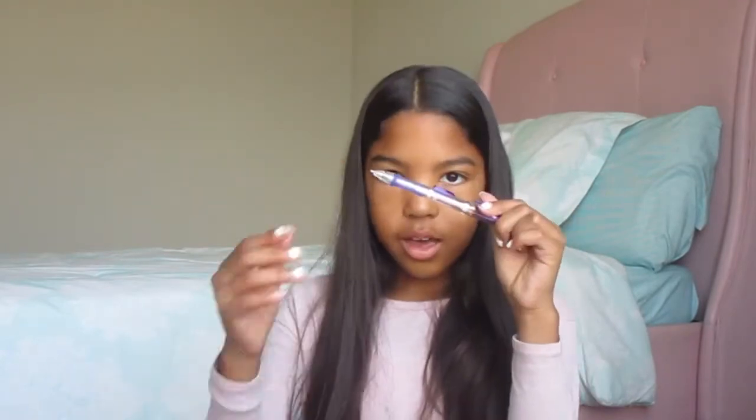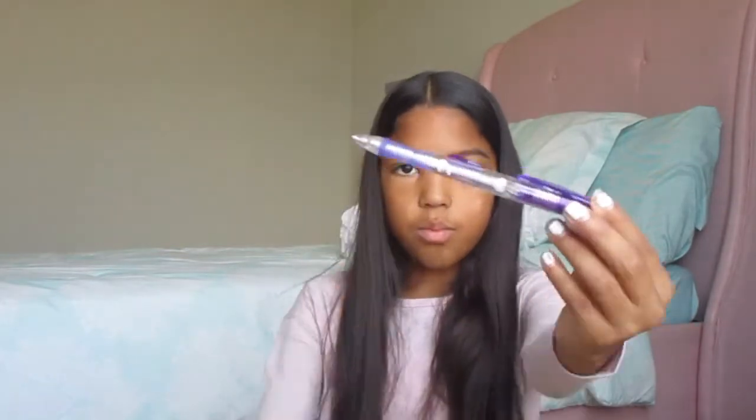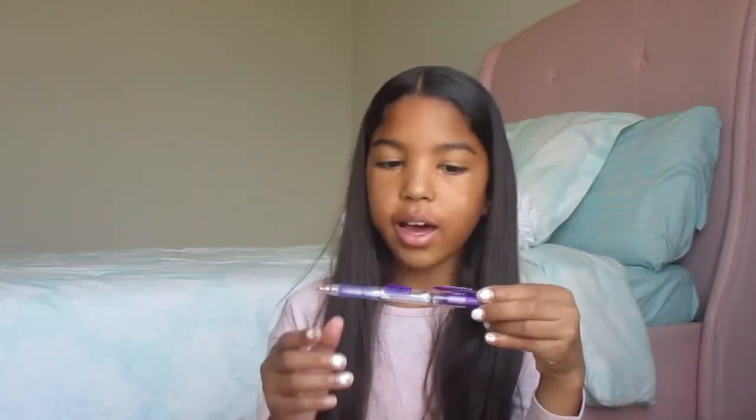I also have some basic pencils. These really come in handy if you run out of mechanical, and no one's ever going to want to borrow a basic pencil, so these are really helpful. Next, I have this purple mechanical robot-looking pencil.